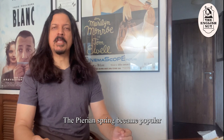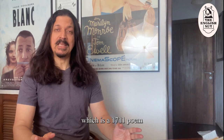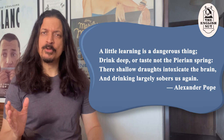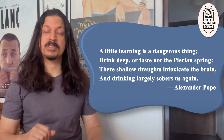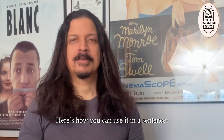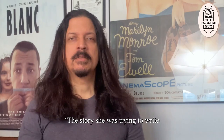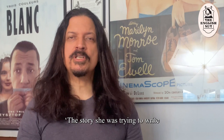The Pierian Spring became popular thanks to two lines from An Essay on Criticism, which is a 1711 poem by English poet Alexander Pope: "A little learning is a dangerous thing. Drink deep or taste not the Pierian Spring. Their shallow draughts intoxicate the brain and drinking largely sobers us again." For example: Jamal told his junior writers to drink deeply from the Pierian Spring if they wanted to be successful. The story she was trying to write did not work out and she realized she needed another drink from the Pierian Spring.